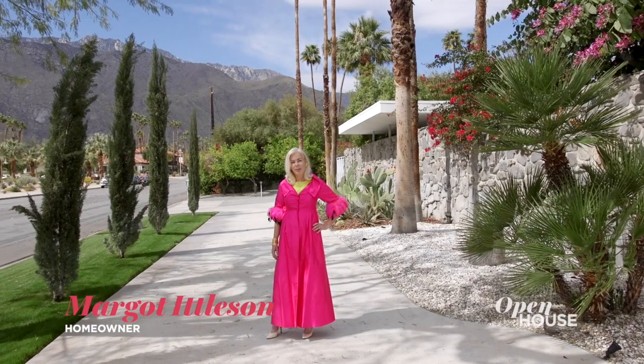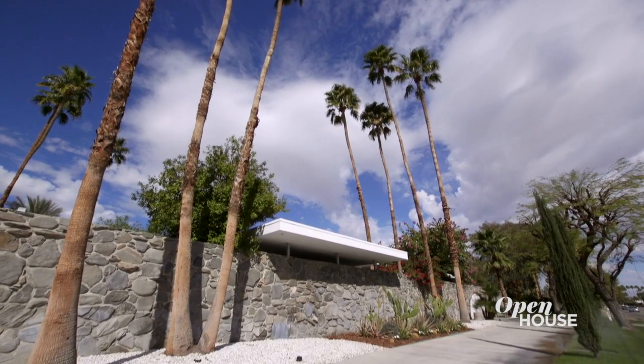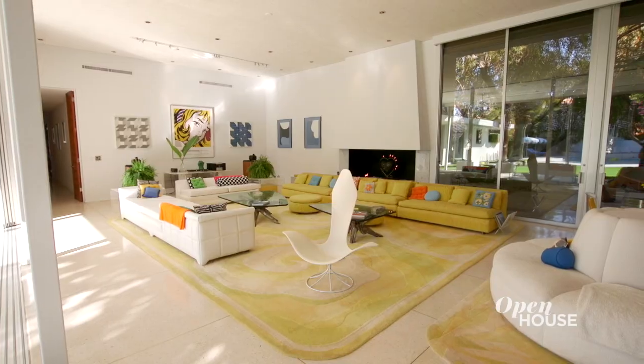Hello, I'm Margo Idelson. Welcome to my home in Palm Springs, California. This is the largest mid-century home built in Palm Springs by the famous architect Howard Lapin, so there's a lot to see. Let's go in.